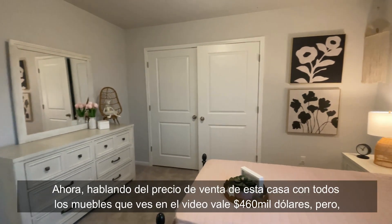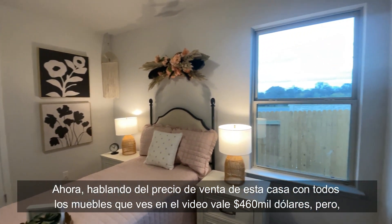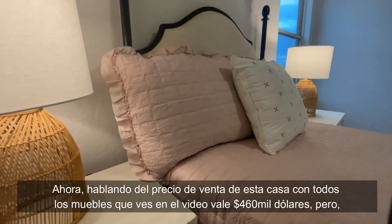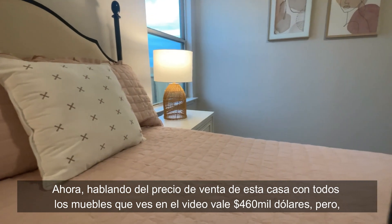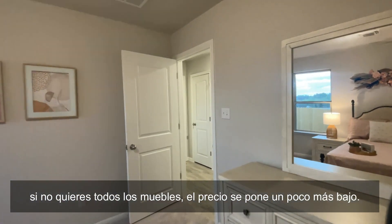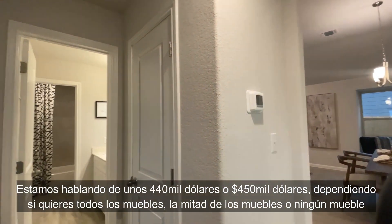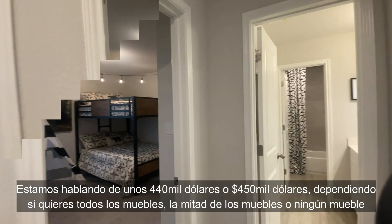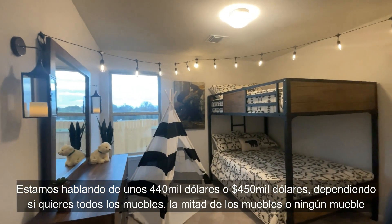Now talking about the asking price: this home with all the furniture you see in the video is four hundred and sixty thousand dollars. But of course if you don't want all of the furniture, the price gets a little bit lower — we are talking about around four hundred forty to four hundred fifty thousand dollars, depending on whether you want all the furniture, half the furniture, or none of it.